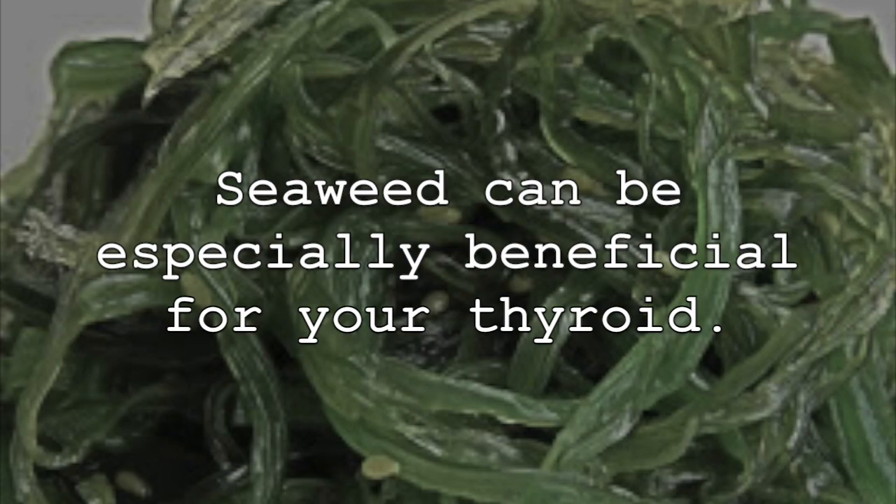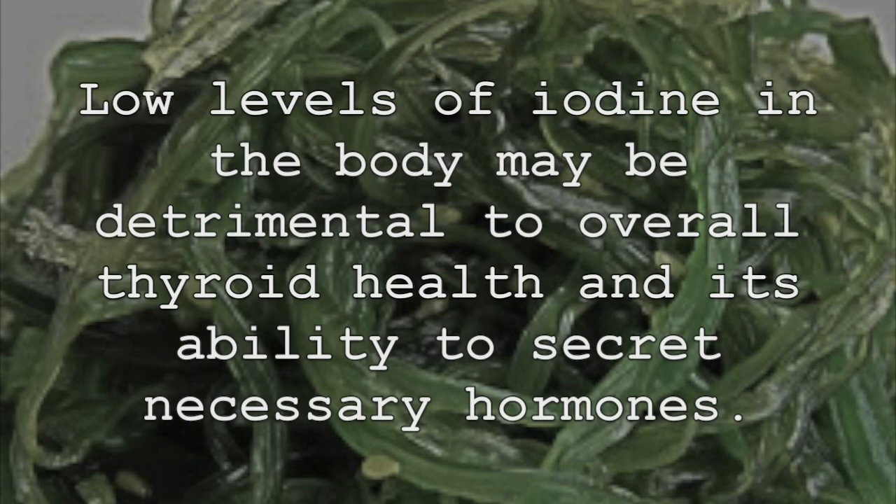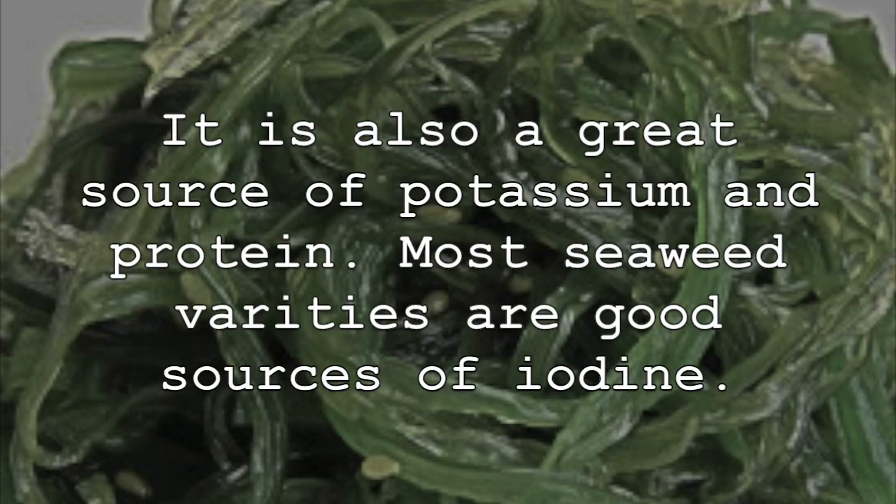Seaweed can be especially beneficial for your thyroid. This is because most sea vegetables, especially seaweed, are great sources of iodine. Low levels of iodine in the body may be detrimental to overall thyroid health and its ability to secrete necessary hormones. It is also a great source of potassium and protein. Most seaweed varieties are good sources of iodine.